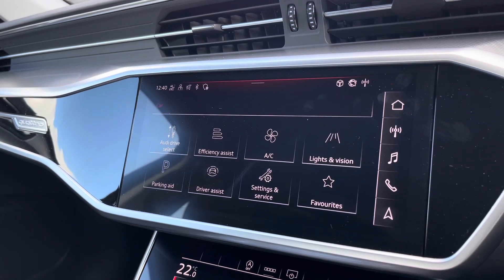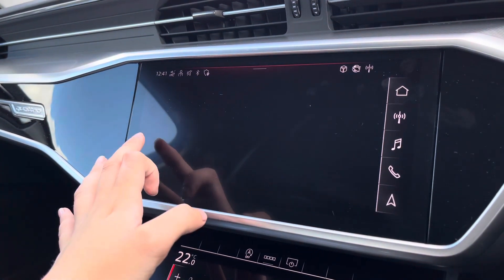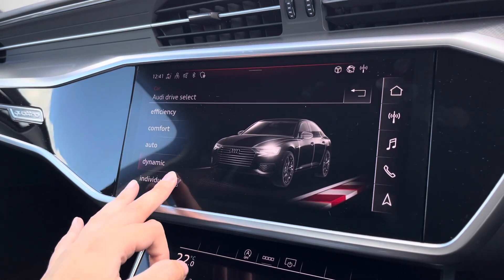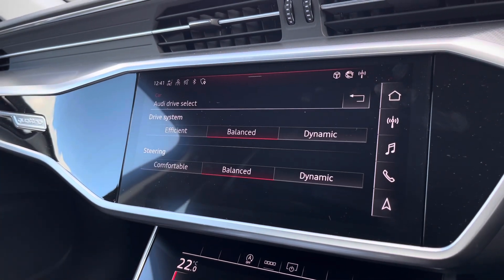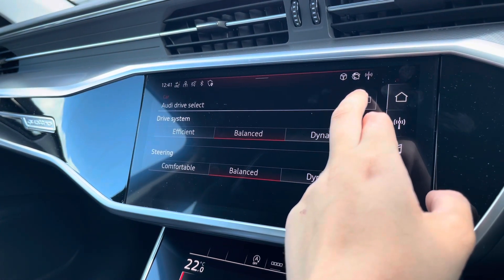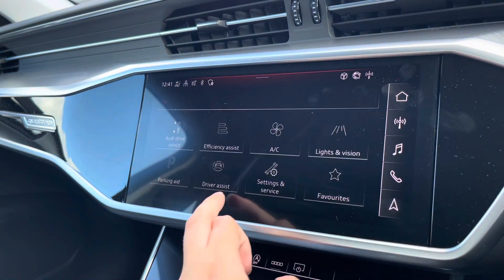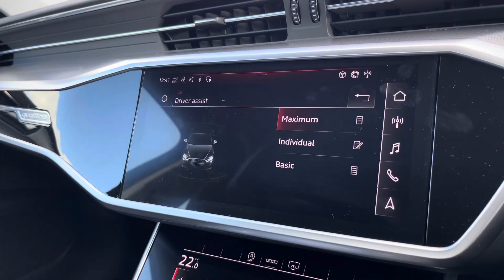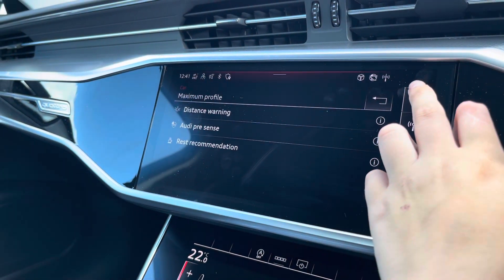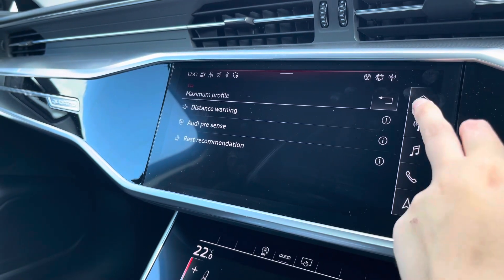Onto the car settings, we've got the Audi Drive Select, which allows you to choose from efficiency up to dynamic depending on your driving experience. You can also change the drive system and steering individually. Onto the driver assist, this comes with distance warning, Audi pre-sense, as well as rest recommendation.